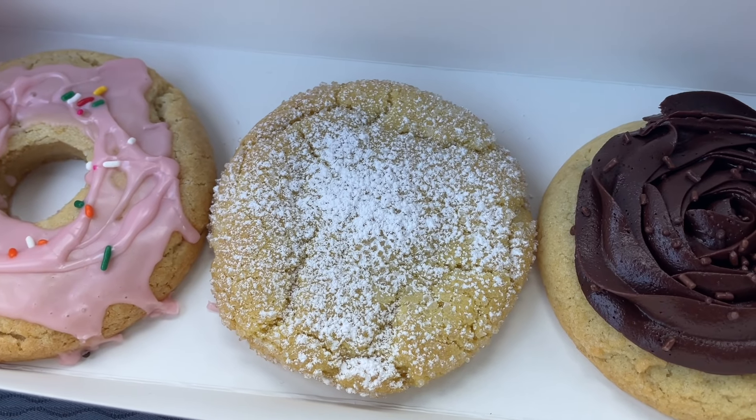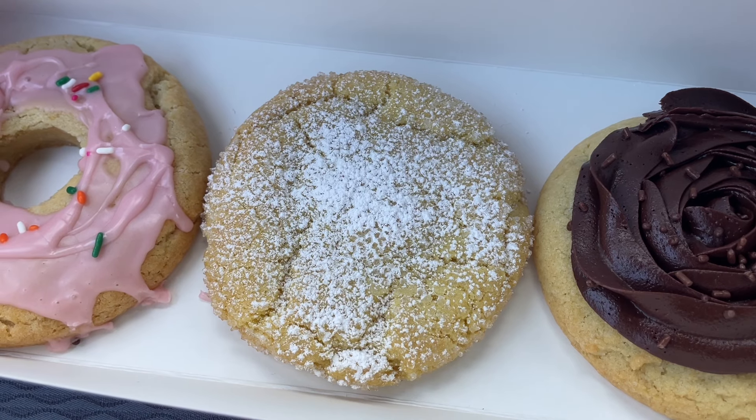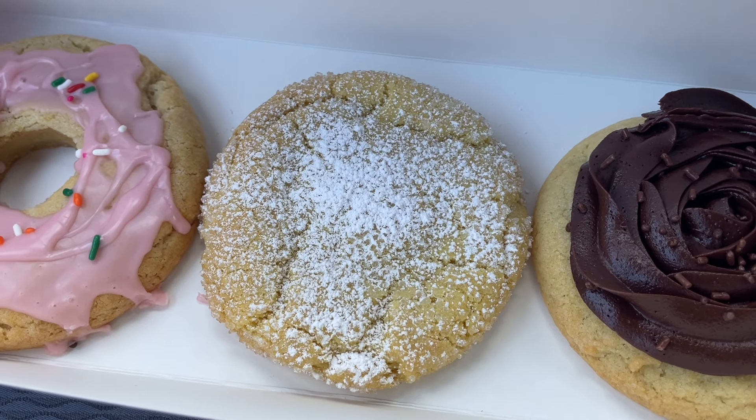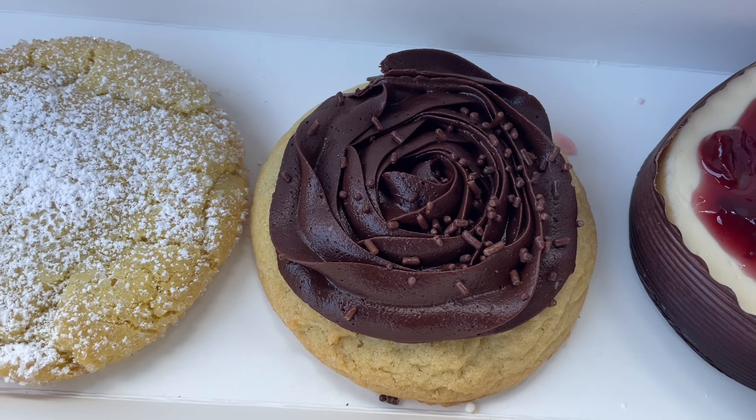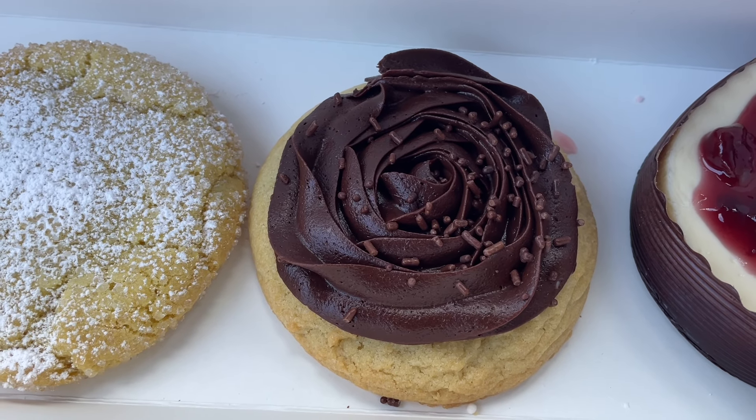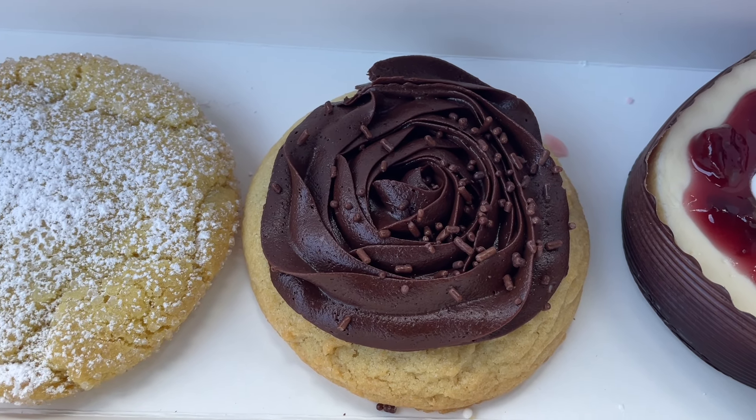We have a lemon crinkle. It is a lemon cookie rolled in sugar crystals topped with powdered sugar. Next, we have chocolate cupcake. It is a vanilla sugar cookie with fudge frosting and chocolate sprinkles.